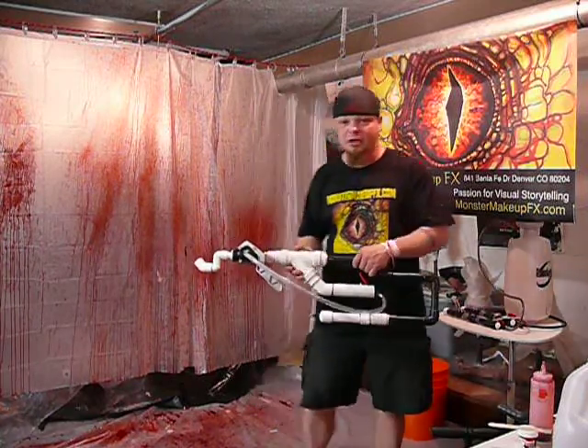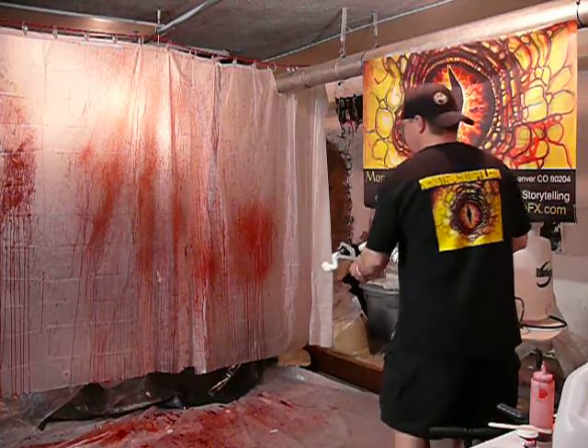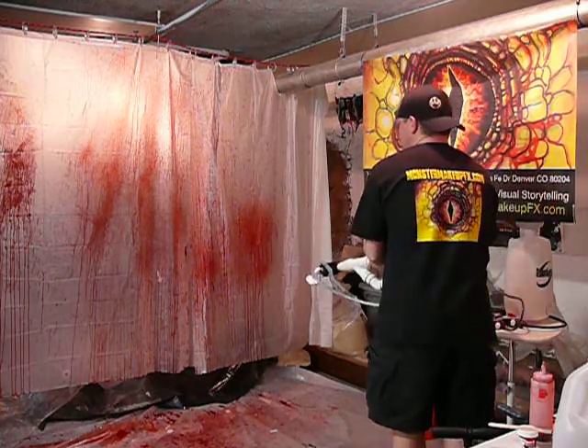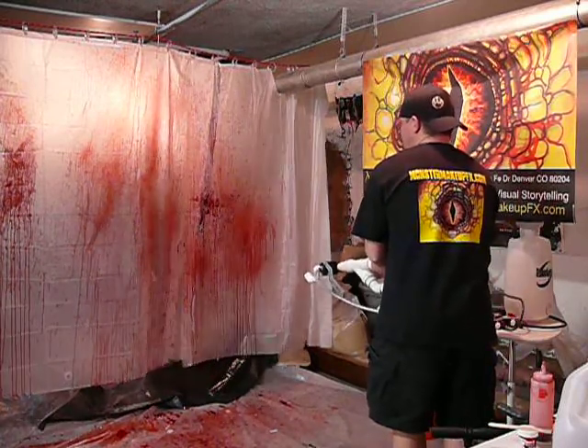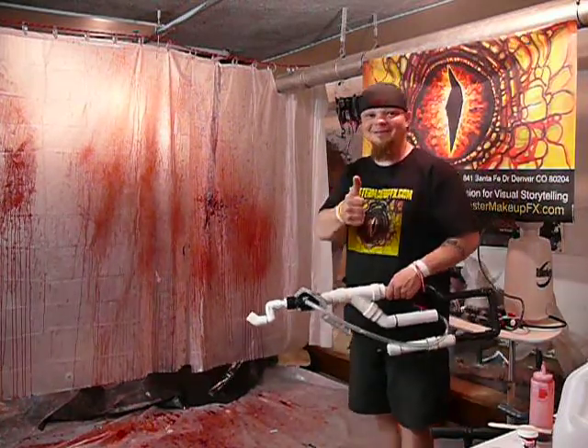We're going to shoot it against our shower curtain here at about 50 PSI. Firing in 3, 2, 1. Nice. Good splatter. Very cool.